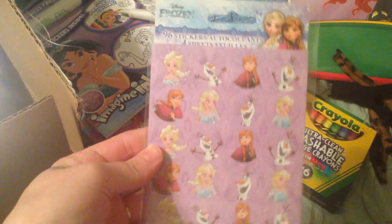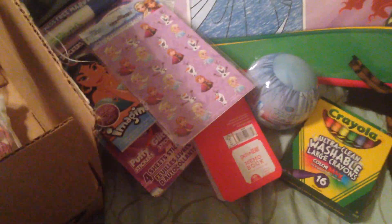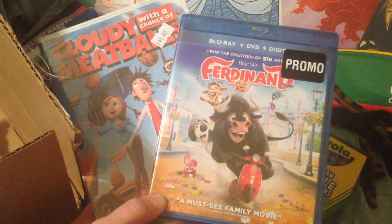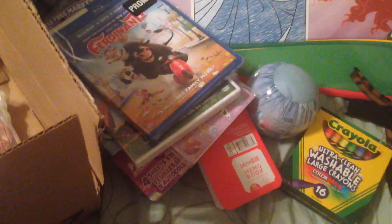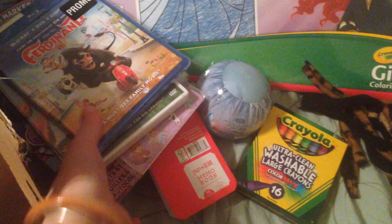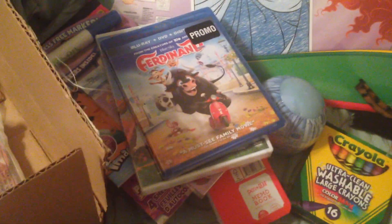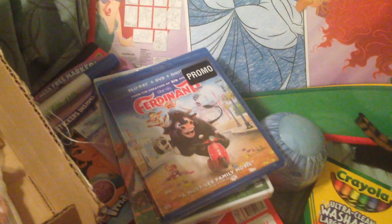There's another package of Anna and Elsa stickers from the dollar store. I also got her two movies — Cloudy with a Chance of Meatballs and Ferdinand. She really likes these movies, and I found them at Walmart — one was only $1.99 and the other was about $2.97, so it wasn't too much money. Plus my husband likes to watch them too, so it works for both of them.